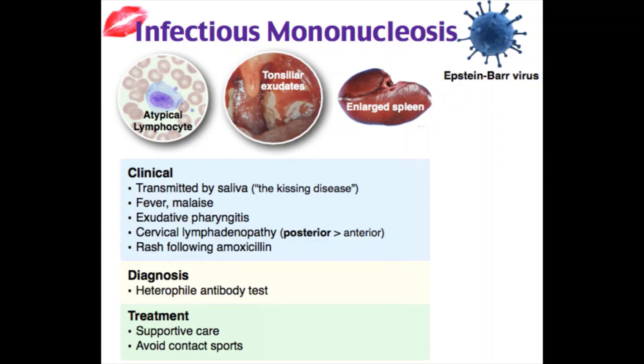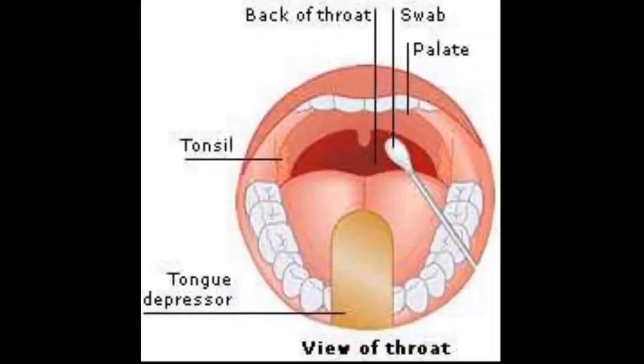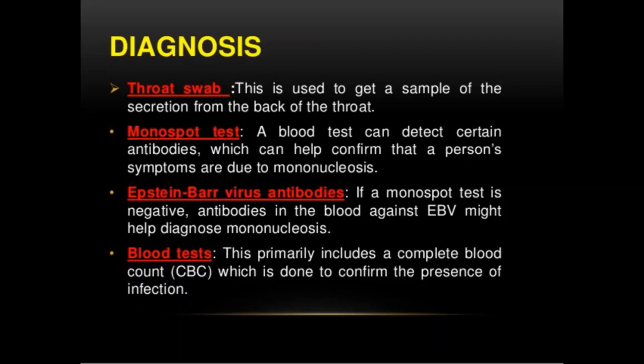We can also take a throat swab — a simple test where the doctor rubs a sterile swab over the back of the child's throat to get a sample of secretion. The sample is checked in the clinic or lab for streptococcal bacteria. Many clinics can get results within a few minutes, though a second more reliable test sent to an outside lab can return results within 24 to 48 hours. A positive rapid test almost certainly indicates a bacterial infection; a negative result suggests a viral infection.